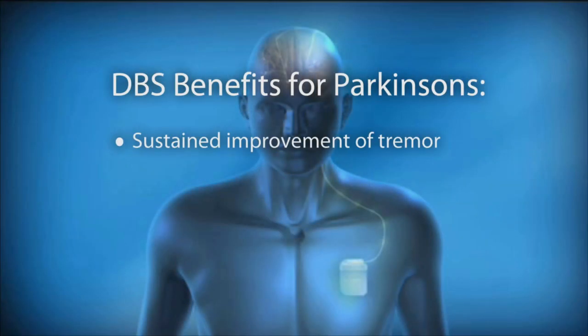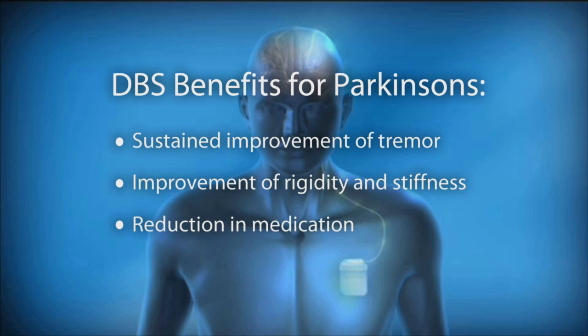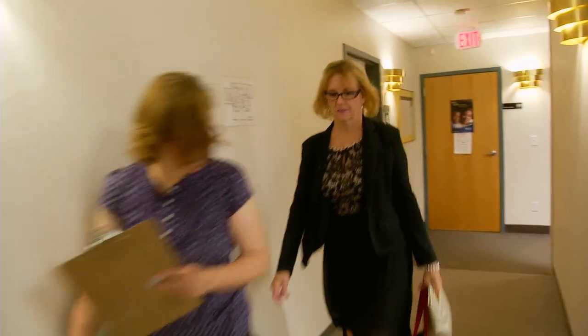For Parkinson's disease, deep brain stimulation usually offers sustained improvement of tremor. Second would be improvement of rigidity or stiffness. There's usually a reduction in medication — that can be up to half or more of the medication typically taken. It's also tunable, so as Parkinson's gets worse with age, we can increase the voltage and change the number of pulses per second. That allows us to sustain the effect of deep brain stimulation for many years.